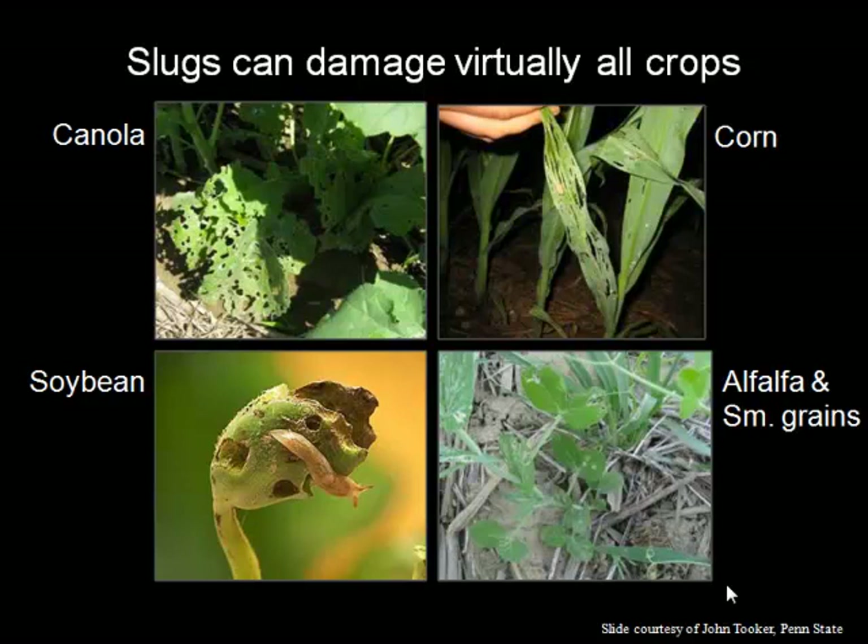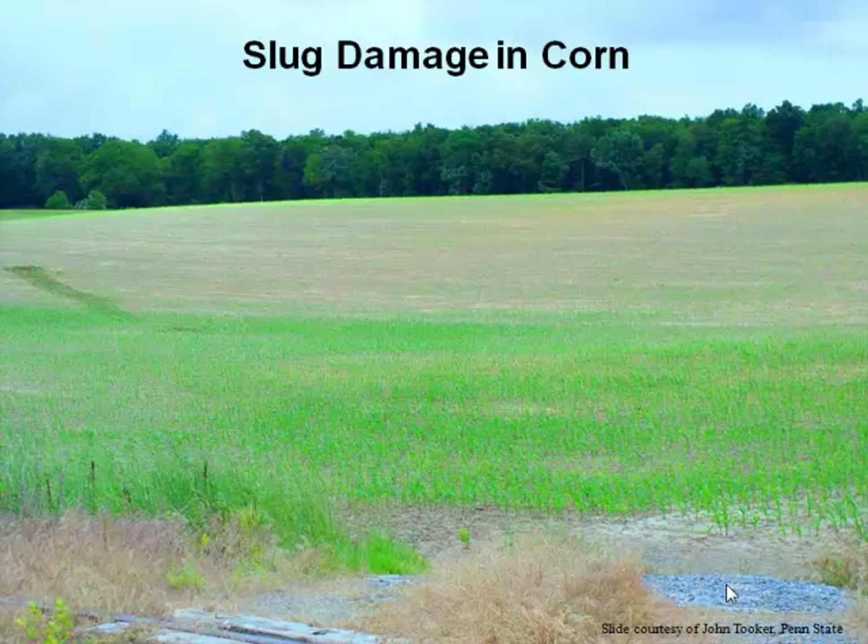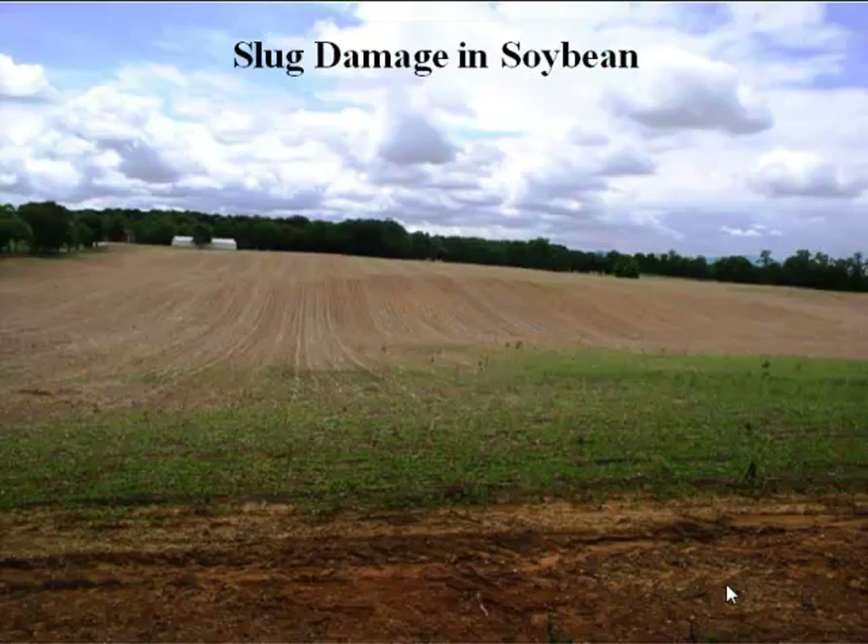Soybean and corn are what I typically hear about as problems in Ohio, maybe wheat and forages to some extent. This is a picture taken in Ohio showing just how extreme slug damage in corn can be — basically most of this field was wiped out, and this was definitely a replant situation. Similarly in soybean, this is a problem that can be pretty extreme, not just a few plants nibbled on.